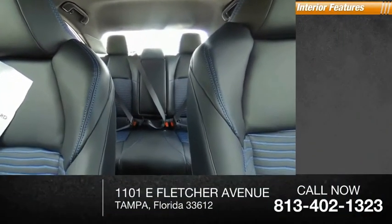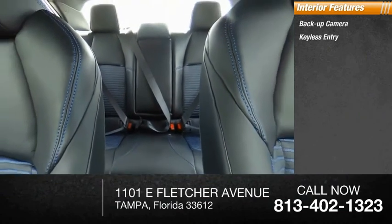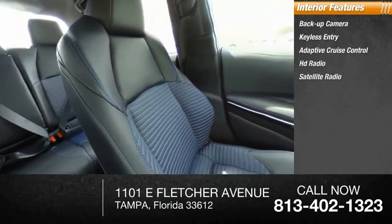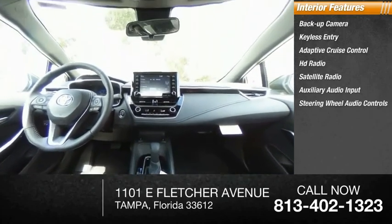Inside you'll find backup camera, keyless entry, adaptive cruise control, HD radio, satellite radio, auxiliary audio input, steering wheel audio controls, keyless start, MP3 player, and security system.